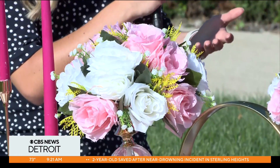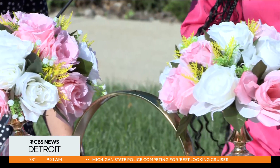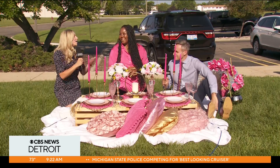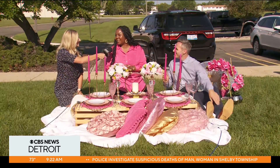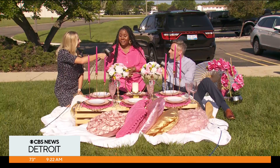Do you guys also set it up and clean it up too? Yes, our clients don't do anything — they don't lift a finger. They just come enjoy. We pick up and we set up. That's really convenient. And you have other packages too, so maybe Chris doesn't want a pink picnic — he can choose a different color, right? Yes, we are completely personalized and customized for our clients. We can do any color your imagination could possibly imagine.